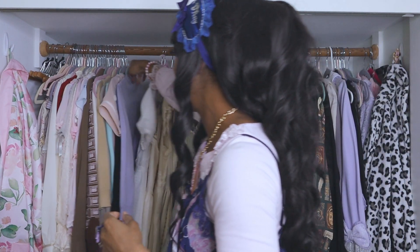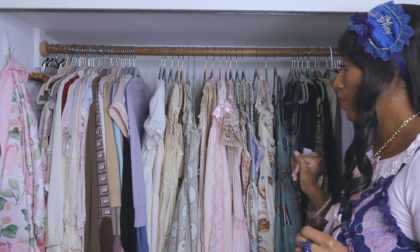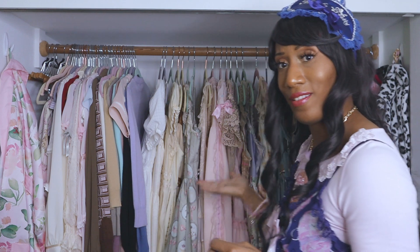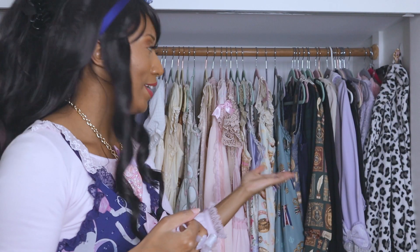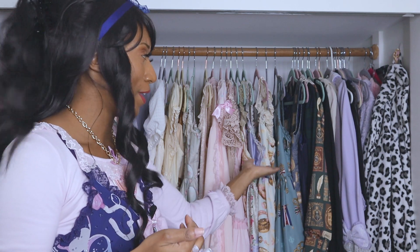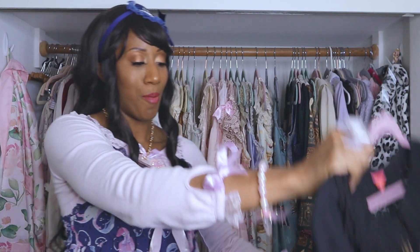All of my cardigans and blouses are over here, main pieces right here, and some outerwear right here. We're going to start on the dark side, because this is a black household.